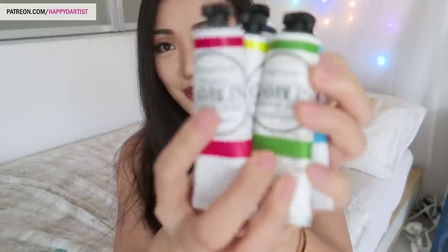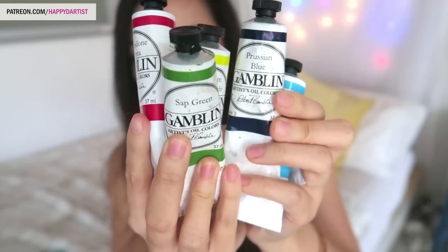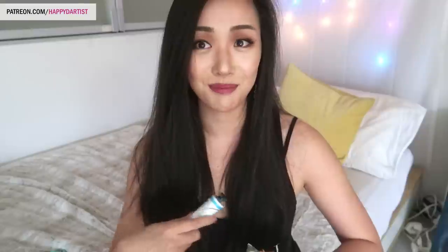First up, pretty obviously, you need oil paint. I am a huge fan of Gamblin — this is probably my top favorite brand. You can find Gamblin at Michaels, or online from Blick, which is a US-only art supply store. The reason I like their paints is not only because they're high quality, but their color range is very unique — really vibrant colors that feel modern and catered to the modern artist.